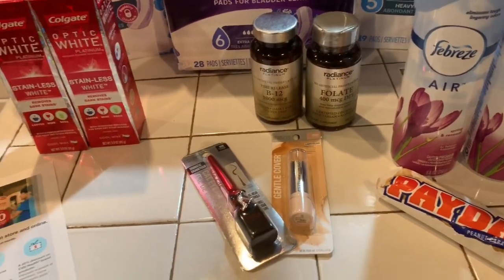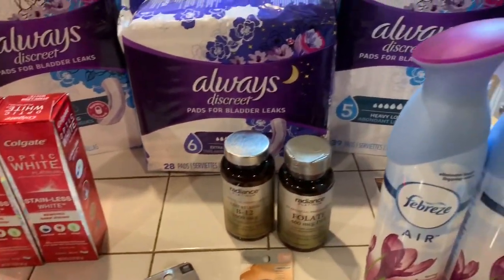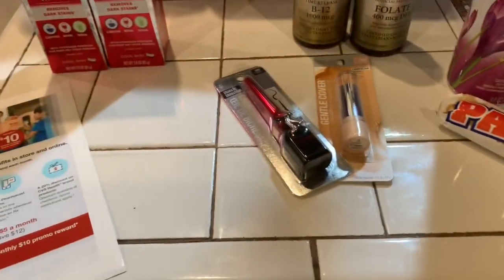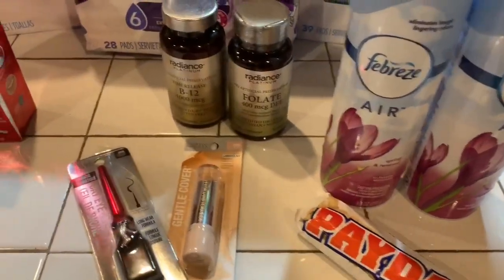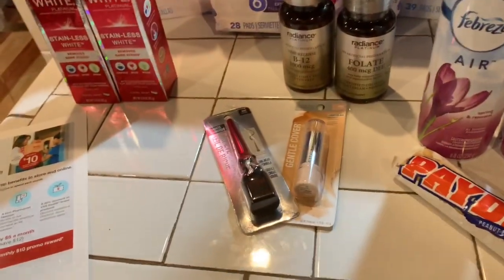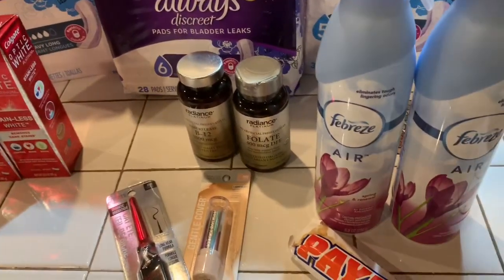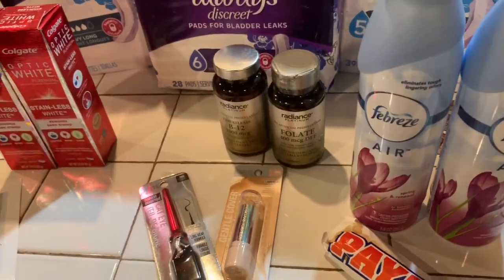Hey guys, welcome to couponing — this is Splint Rose. Hope you're doing well, I'm doing pretty good. I went out to CVS today and I did this in separate transactions because it was just coming out to be too much and I didn't have that much in Extra Care bucks.